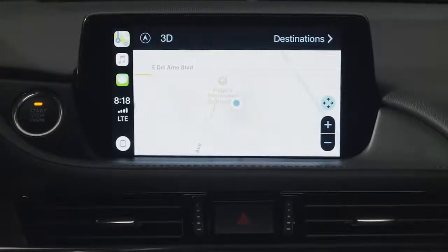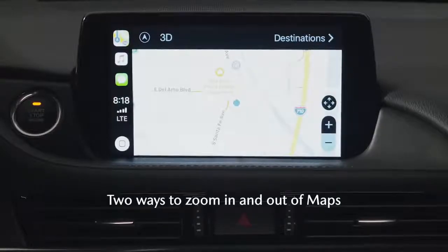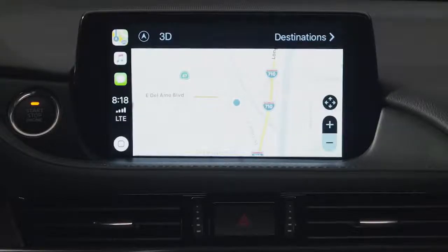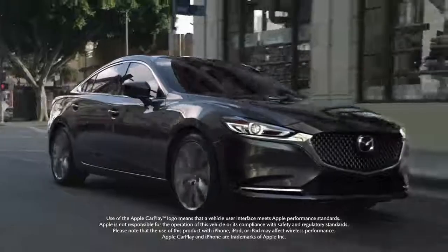The Apple Maps interface within Apple CarPlay has the ability to zoom in and out of maps. You can ask Siri to do it, or you can just select the plus or minus buttons on the side of the screen. As you can see, finding your way with Apple CarPlay integration is easy.